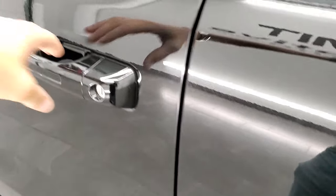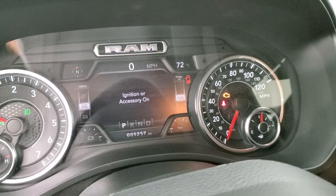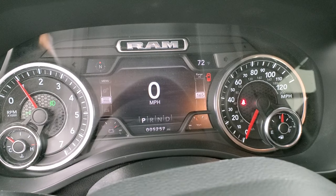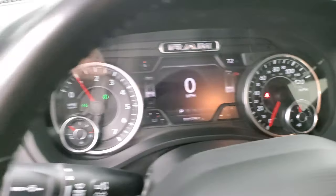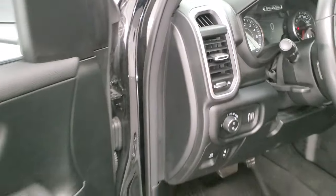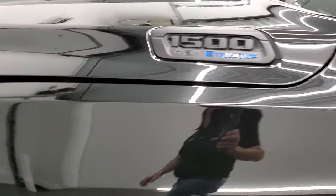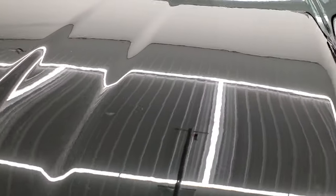We'll start it up and take a quick look under the hood. You can see it starts right up — no check engine lights or anything like that. I would personally like to thank you for checking out the video today, and hopefully from this HD video you've been able to tell just how clean this truck is, all the way around inside and out.